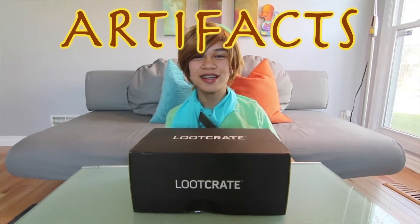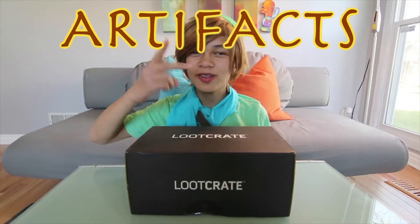Hey guys, this is Jackson from The Legend of Ponies, and you may be wondering why I'm dressed up as Link. It's because I finally know the theme for the Loot Crate this month. So April is Artifacts, and it comes with stuff from Marvel, Lord of the Rings, Another Thing, and The Legend of Zelda.